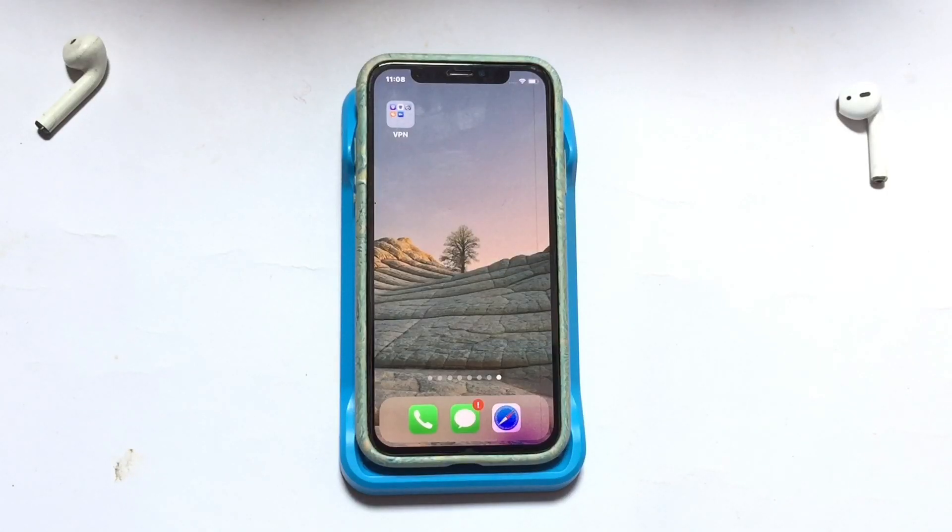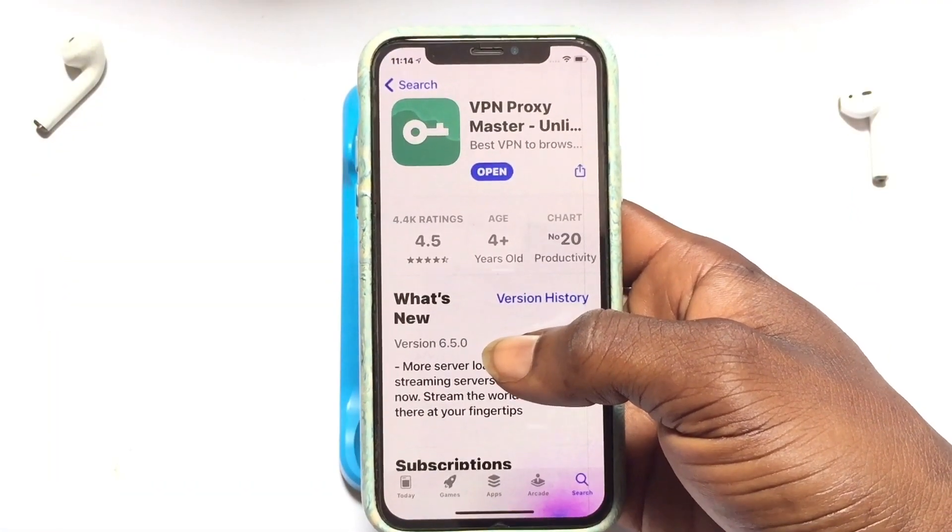These are the top five best free VPNs for iPhone. I am not affiliated with any of these VPNs — these are the VPNs I use on a daily basis. In no particular order, the first one is VPN Pro Zemaxter.